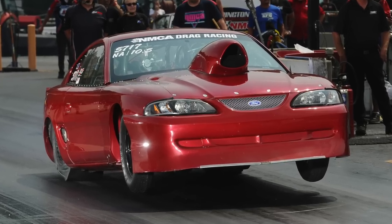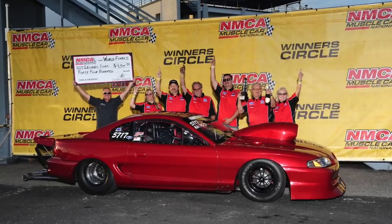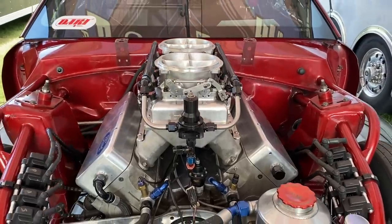Hey guys, we got a special treat for you here. I got my man Leonard Long, and not only does Leonard own GeForce Racing Transmissions — some of the best manual transmissions out there — but he also races in NMCA. Naturally, he races a stick car. He's won five championships. He runs an all-motor combination with a five-speed transmission and a Ford Mustang.